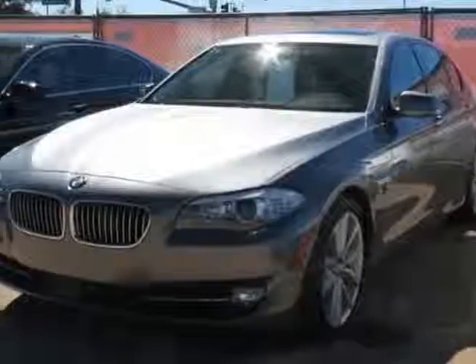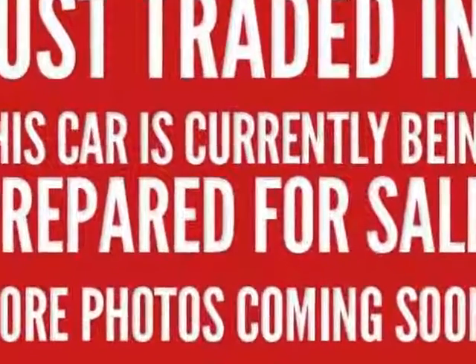Look at this 2011 BMW 5-Series. This 5-Series has just under 27,000 miles.